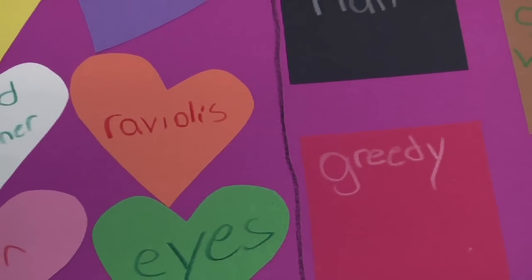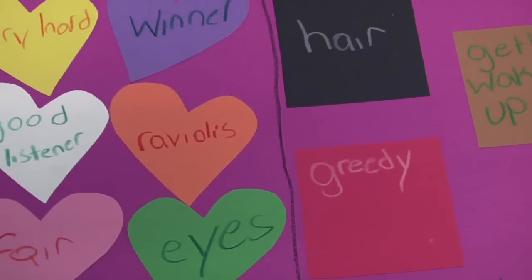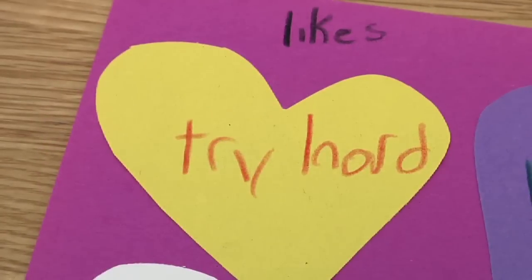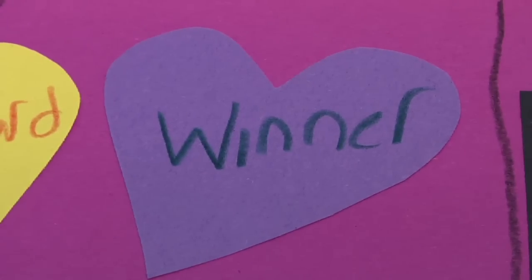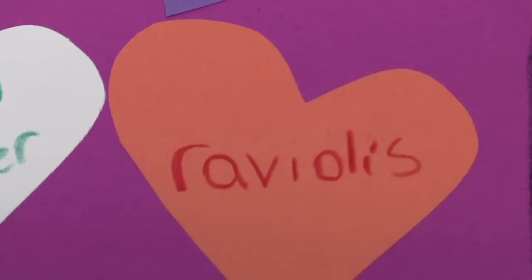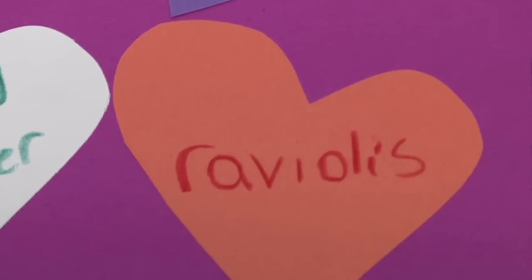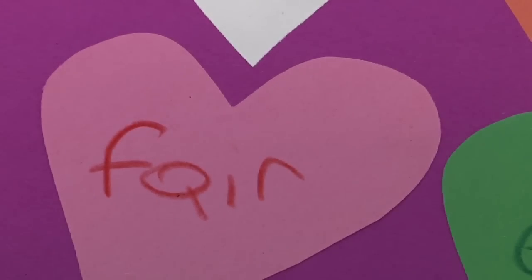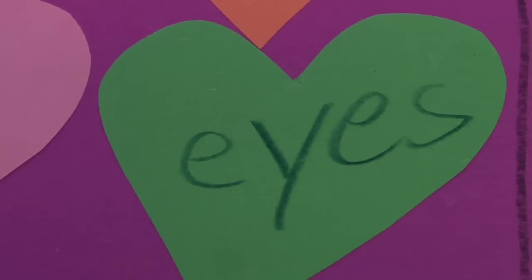Another directive that I use is a kind of dual image. I may have them fold the paper in half — something I like and something I don't like. Maybe at the top of one side: 'I like it when...' and then they create an image of something that they like.